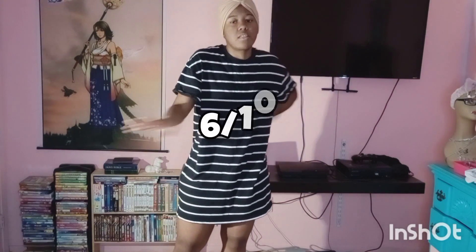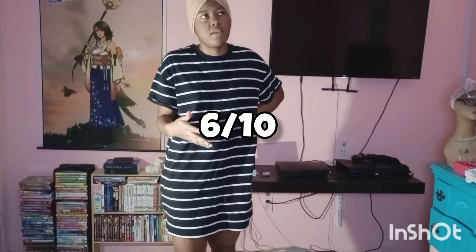It's just solely because of the color. I'm going to give it a 6. Just because of the color, I'm going to give it a 6. But other than that, if it wasn't this color, I would probably give it like a 5 or something. But yeah, let's get into the next dress.